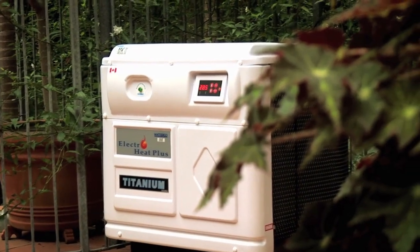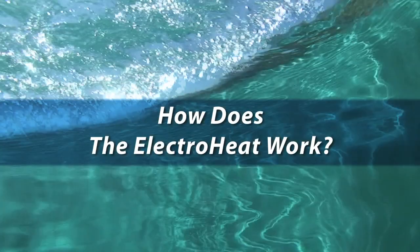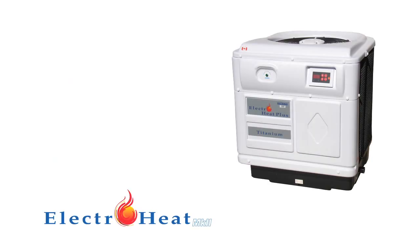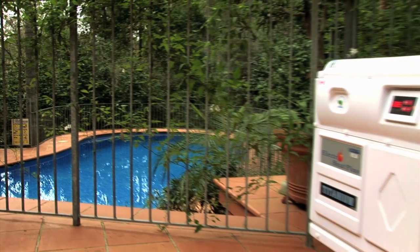ElectroHeat heat pumps effectively heat pool water at a minimal cost, both to the pool owner and to the environment. Unlike more costly pool heating technologies, the ElectroHeat heat pump does not generate its own heat. Instead, the system uses refrigeration technology to extract latent heat from the air, intensifies it, and transfers it to your swimming pool. This is the key to its low-cost operation. It's basically like a reverse air conditioning system that heats water rather than air.